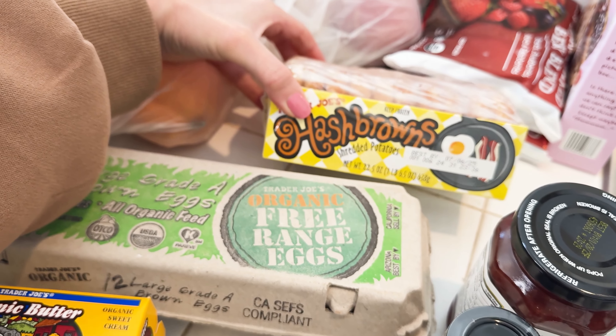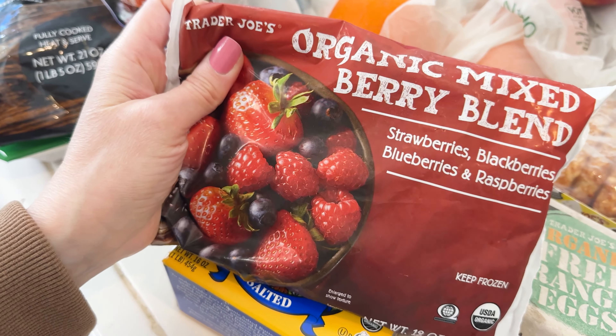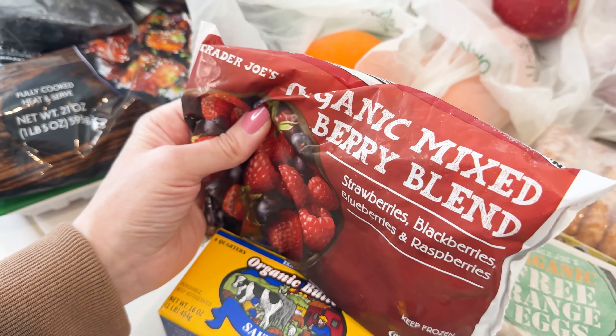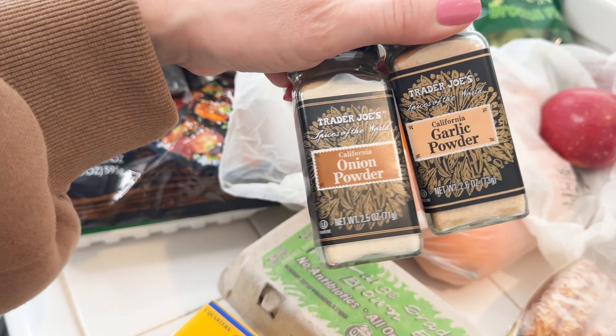Butter in moderation. Hash browns — we got hash browns. And this is the blend, the organic mixed berry blend. I love that it's all of these and they're organic, so I'm really trying to limit pesticides. Reasonable price. My husband loves this jam. A couple of these little seasonings here.